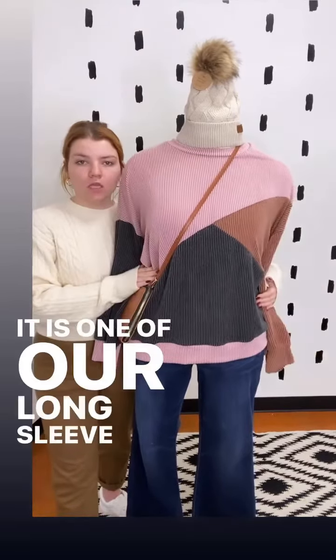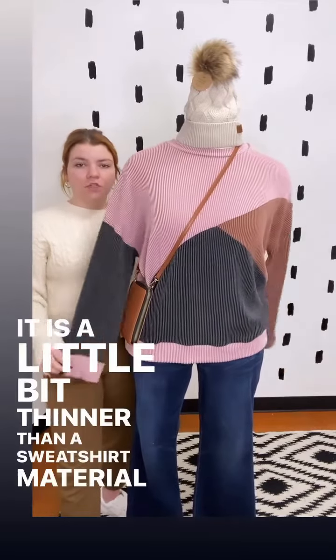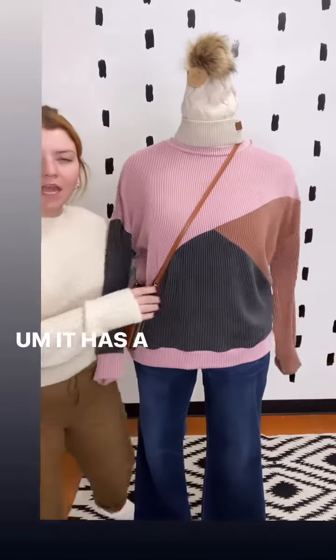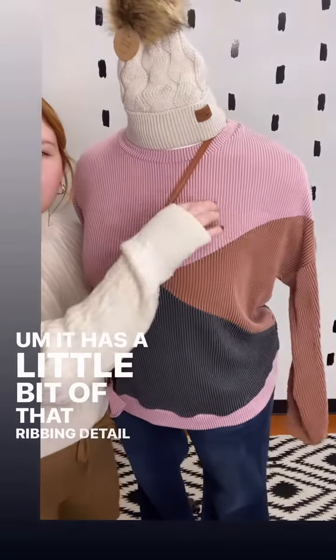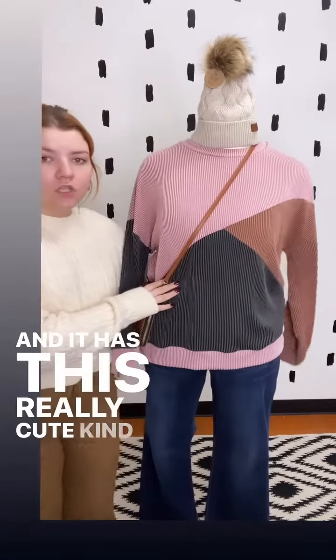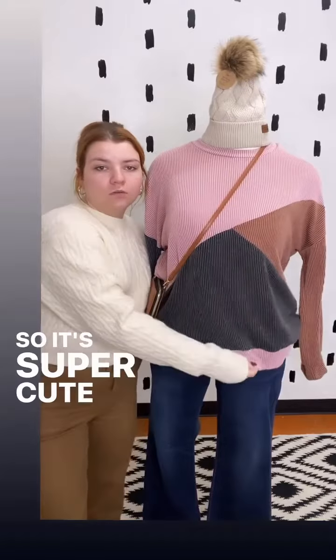It is one of our long-sleeve crew necks. It is a little bit thinner than a sweatshirt material, but a little bit thicker than a t-shirt material, kind of that in-between. It has a little bit of that ribbing detail in the fabric, and it has this really cute, kind of trendy, modern color block thing going on.